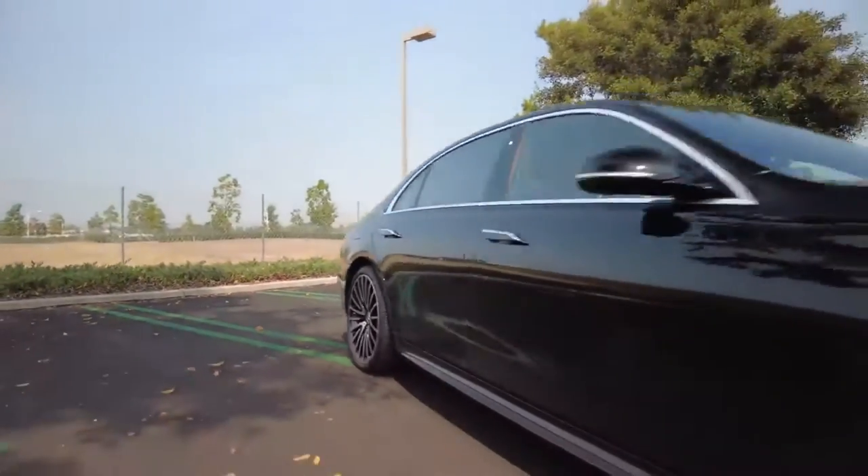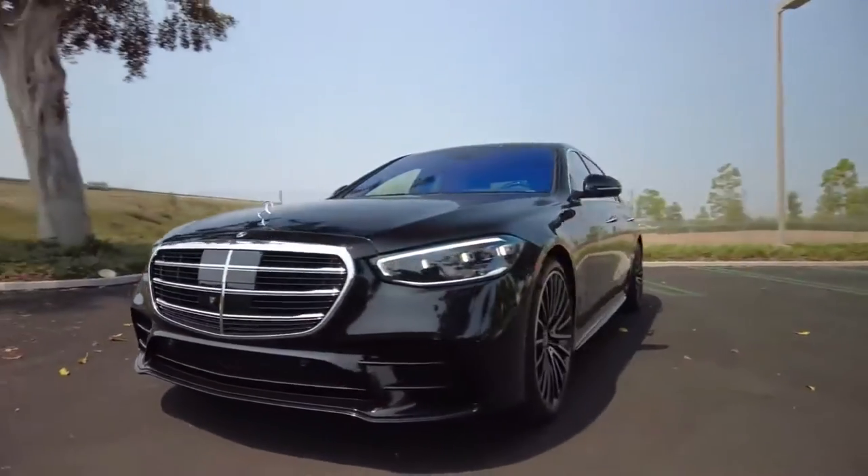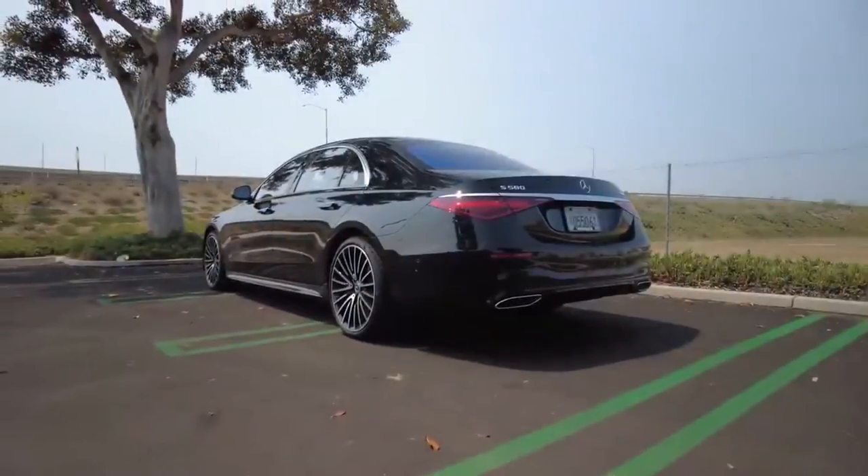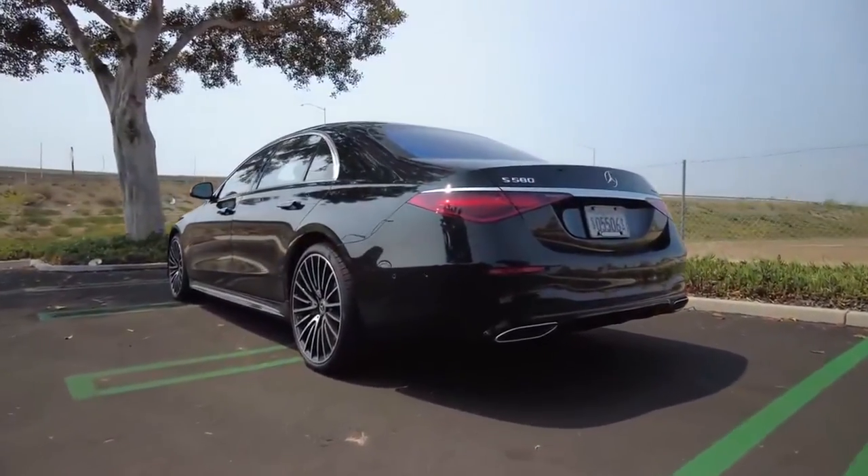I suppose we should also hit on the S-Class's exterior styling. In pictures it looks conservative, but in person, I will say, it has presence. Here are some lingering shots so you can form your own conclusion.